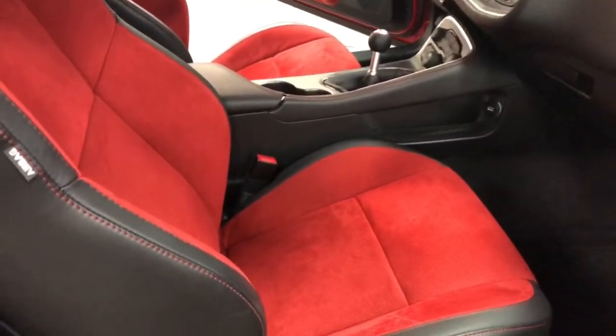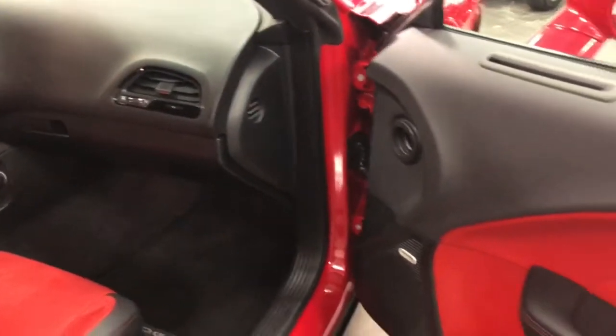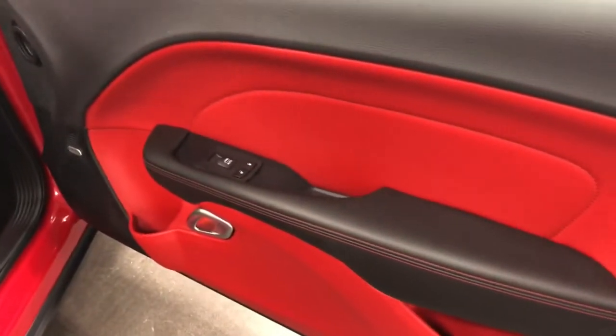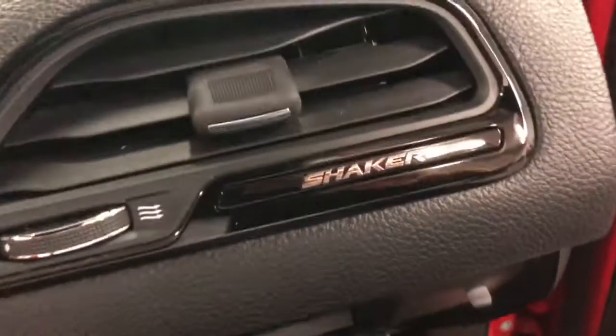On the inside, we've got the red inserts on the seats with the black interior — that's a great combination. Cup holders in the door, nice baseball stitching. The books are in there as well, and it says 'Shaker' right there. Good-looking car.